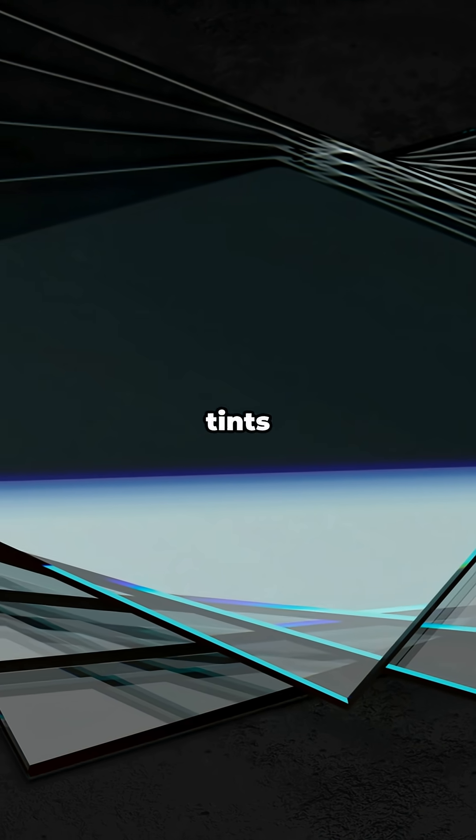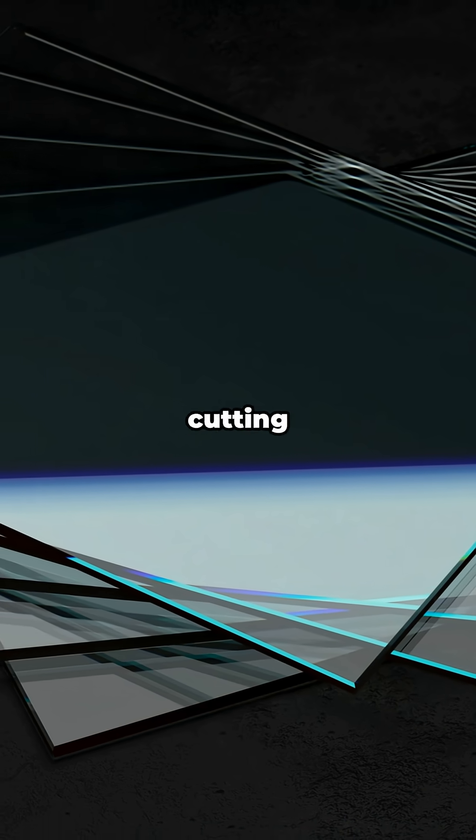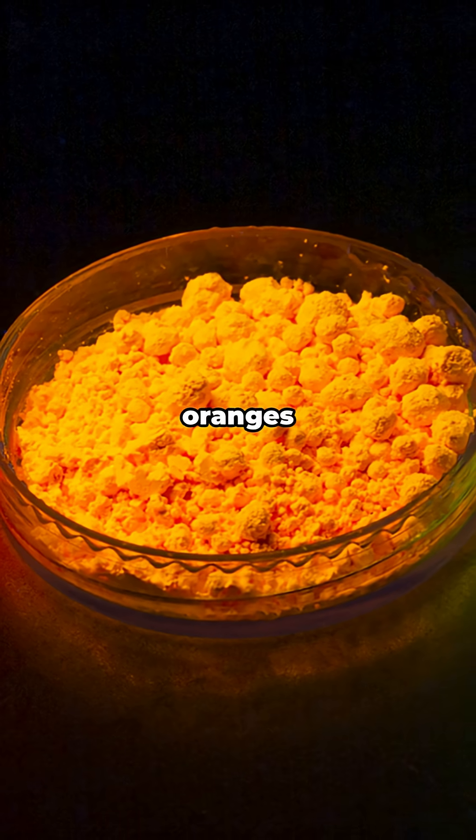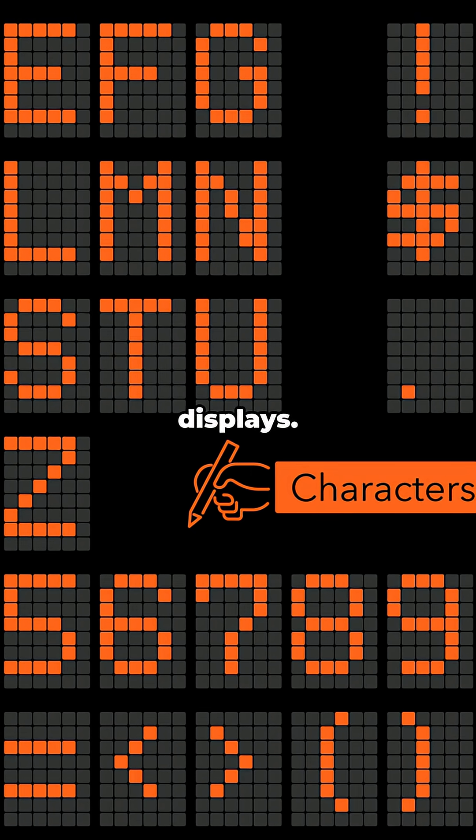Samarium oxide tints glass and soaks up infrared, cutting heat and glare. It also helps create warm reds and oranges in phosphors for LEDs and displays.